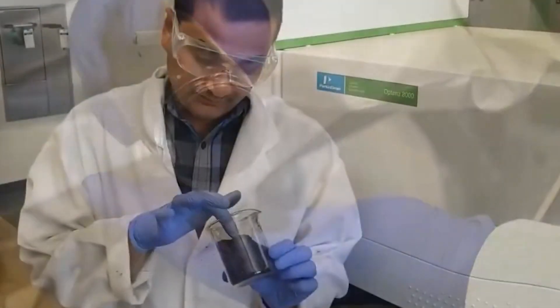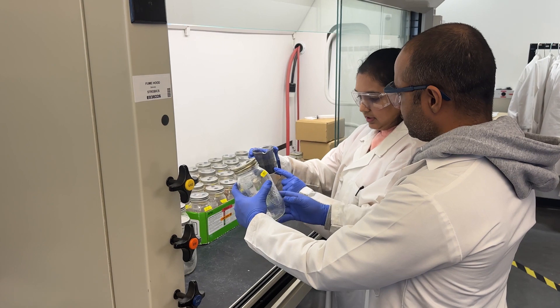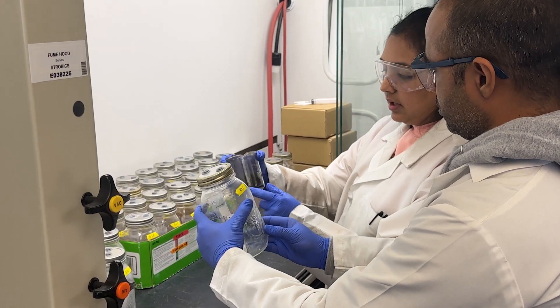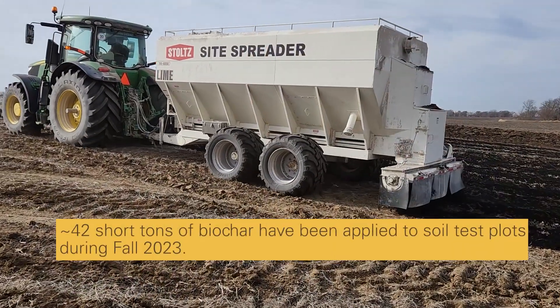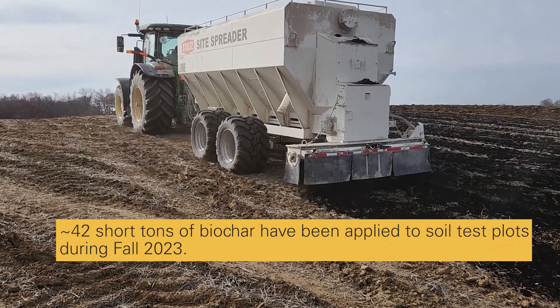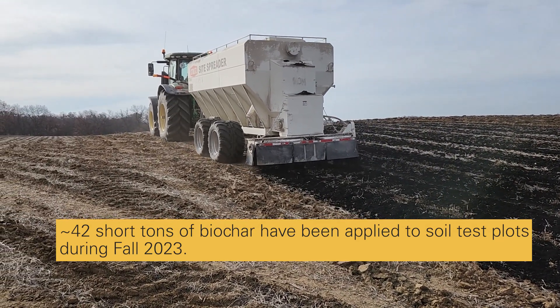Scientists and policy makers alike are increasingly recognizing biochar as a promising approach to durable carbon removal. The Iowa State–Stein Seed Autothermal Pyrolysis Plant will be used to generate enough biochar to remove the equivalent of 1,000 tons of carbon dioxide from the atmosphere in less than one year. The plant serves to demonstrate that when the technology is adequately scaled and duplicated, gigaton levels of carbon dioxide removal are both possible and economically viable.